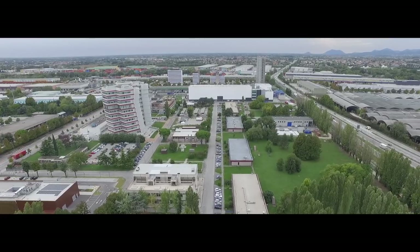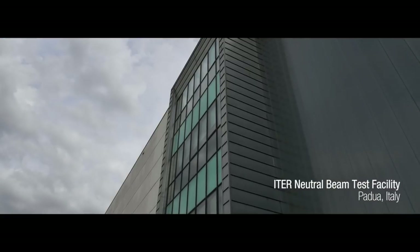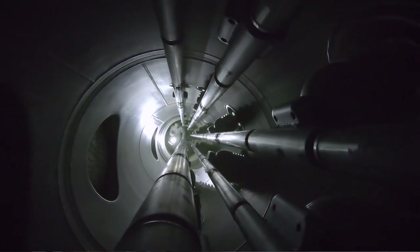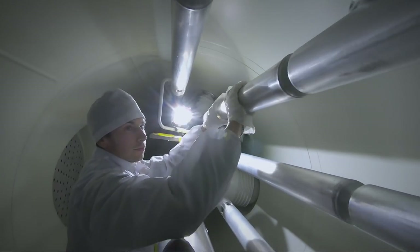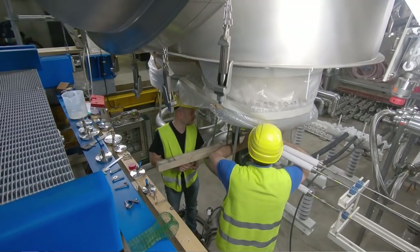With the establishment of the ITER Neutral Beam Test Facility in Padua, a new centre of excellence in science and fusion has been established within Europe. Spider has brought together the science and business community — they learn from each other, they work together, they innovated and discovered new markets. For Spider, 62 million euros have been awarded in contracts to about 100 companies, most of them small and medium-sized. Spider is the successful result of an international collaboration — in a sense, it is like a mini-ITER.